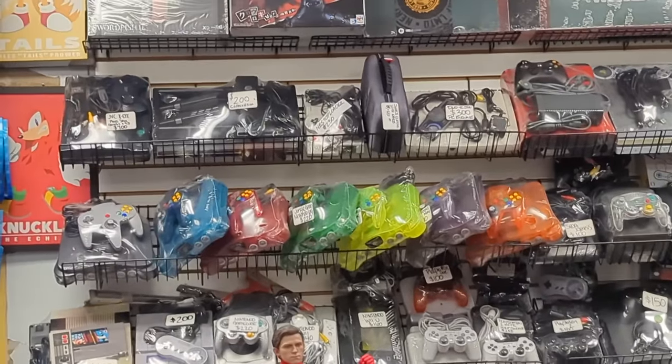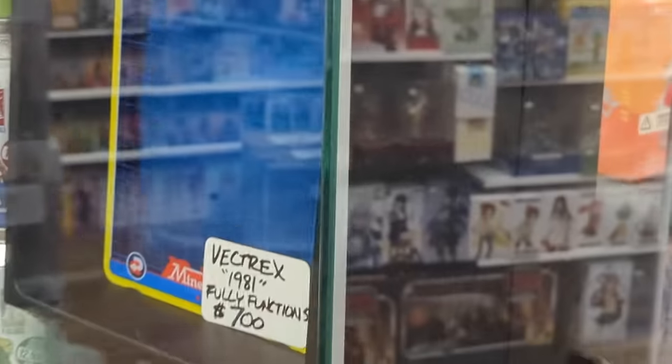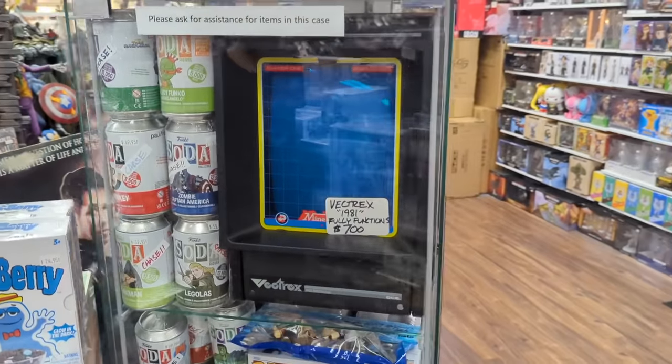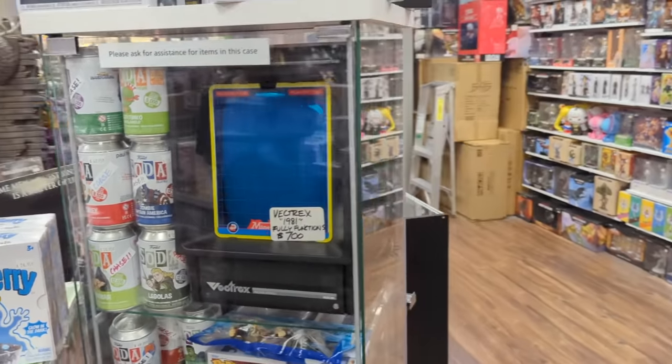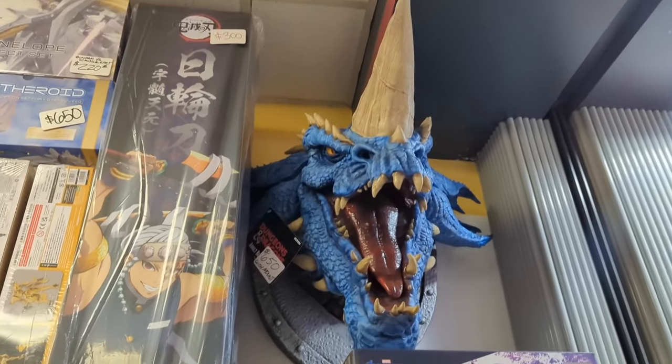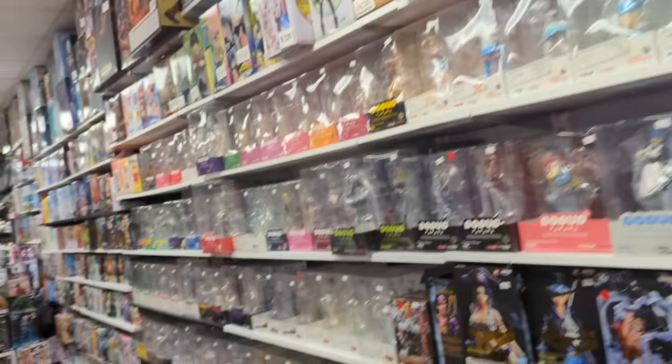Oh, there are a slew of different consoles here, including the Xi. I almost just walked right by the Vectrex — it's like perfectly fit in this case, the perfect size for it. That's nice and cool. And so many more figures down the way as well.